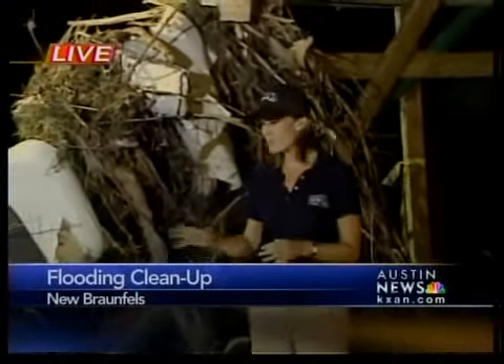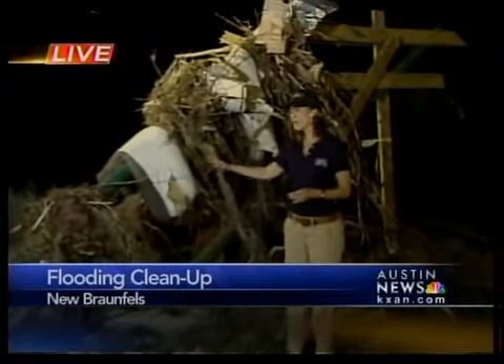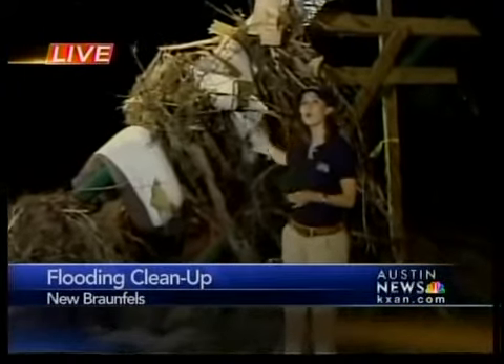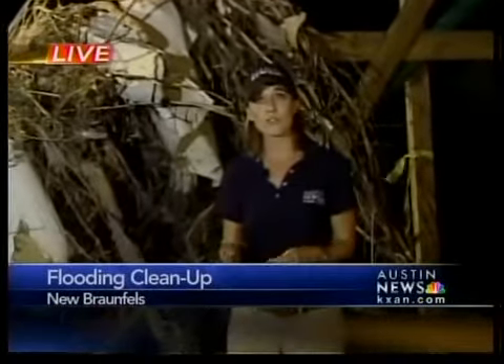Well, good evening, Leslie. Residents' belongings are still scattered up and down the shoreline here tonight. Take the items wrapped around this pole, for example. You've got what looks like a vacuum tube all twisted up, somebody's seat cushion, and even a large piece of linoleum ripped right off somebody's floor. All of these items will eventually end up in a dumpster, but some here lost and found some pretty sentimental pieces of their lives.